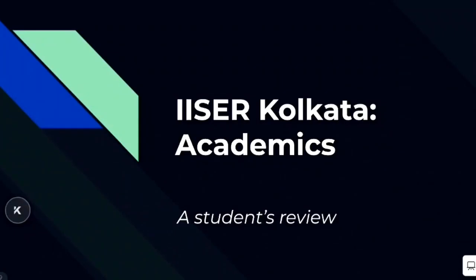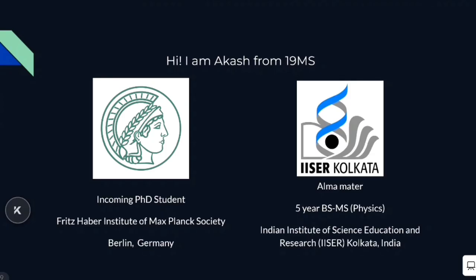Hello and welcome to a student's review of the academics at ISA Kolkata. I'm Akash from the recently graduated 19MS batch of ISA Kolkata. I majored in physics and I'm also an incoming PhD student at the Fritz Haber Institute in Berlin, Germany.